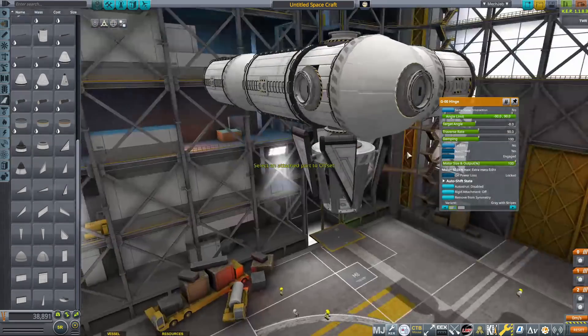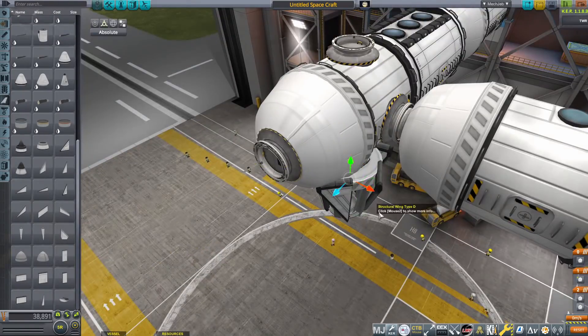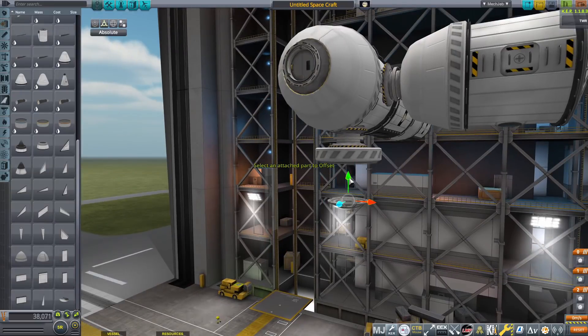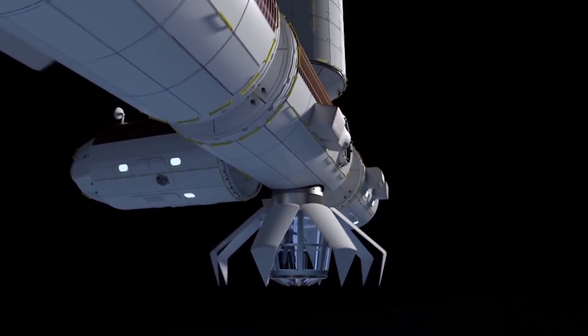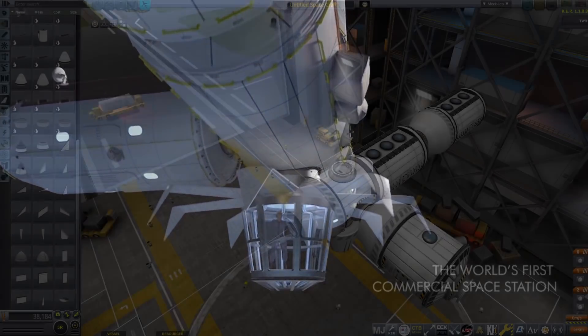It is technically five modules because the observation module is launched on Node 1 but is reconfigured to go down and be its own thing. Basically, it's like a giant window room. It's pretty sick. This would be really cool to see in real life if they can actually get this to work.